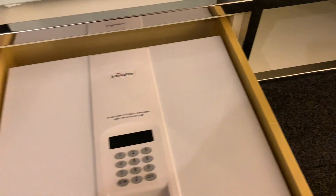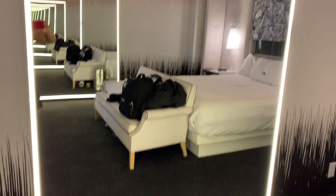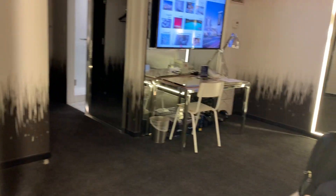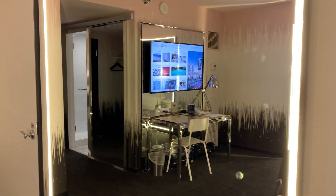Let's close that safe and go into the bedroom. This room is very bright, and the mirrors on the walls are actually lights as well. They turn on and off — really interesting. It's pretty bright and doesn't take up much space at all.